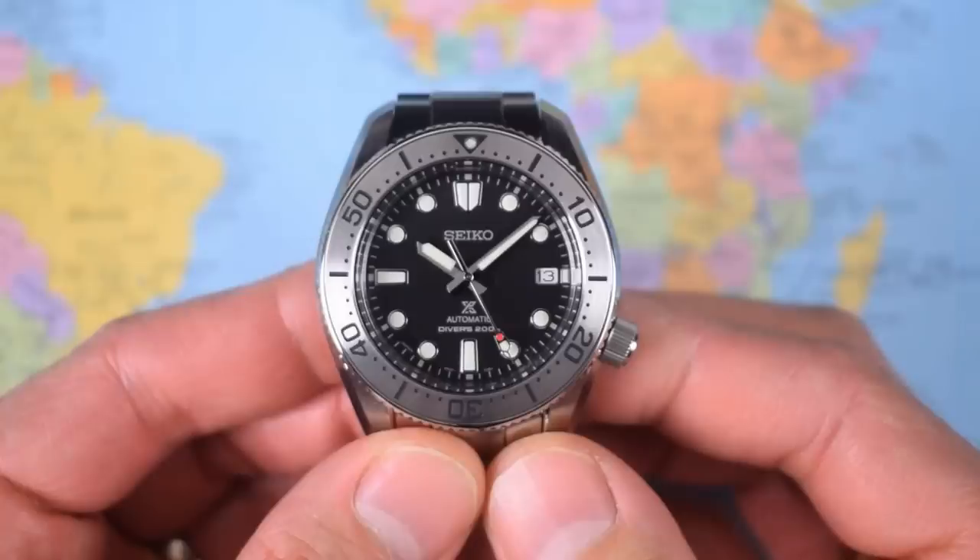I bought an SPB 085 online from Japan and I almost cried when I opened the box and saw yet another misaligned bezel. I have been true to my word over the last two years — I have bought or borrowed and reviewed a ton of Seikos, but nothing over a grand.